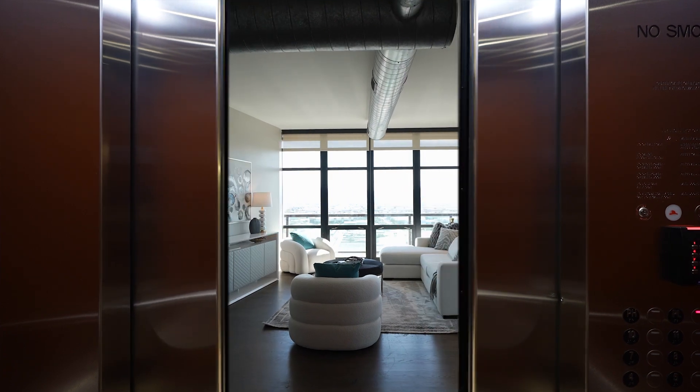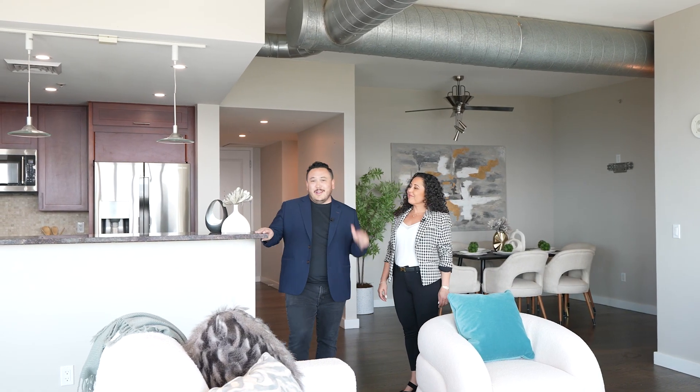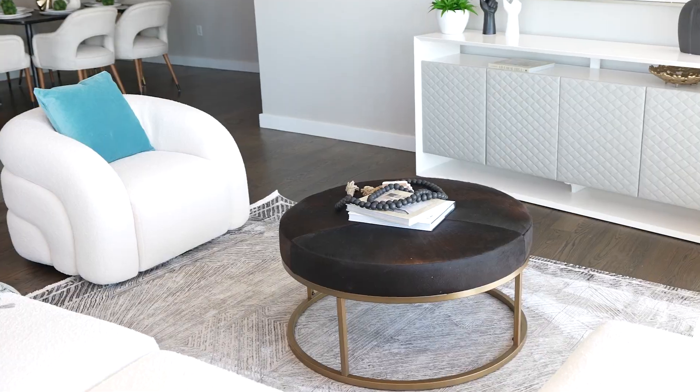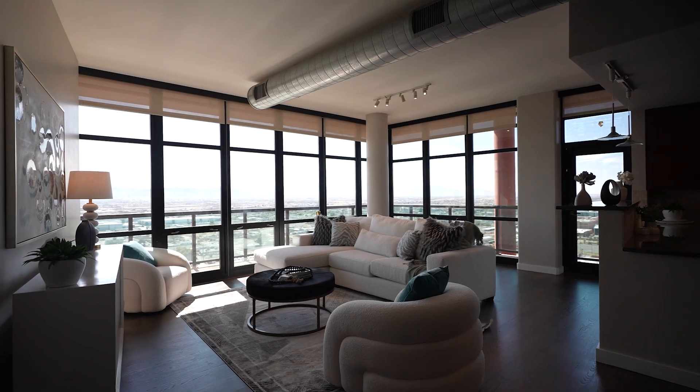This is one of the only three-bedrooms available in the last five years. Actually, the last time a three-bedroom sold in this building, it was this exact unit. This building was built in 2007 and is 23 stories. It is just floor-to-ceiling windows — I can't get over all these mountain views.